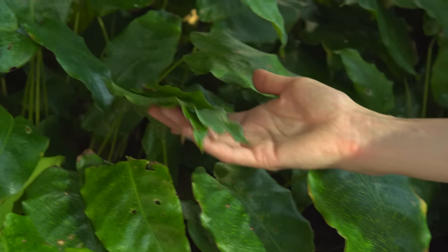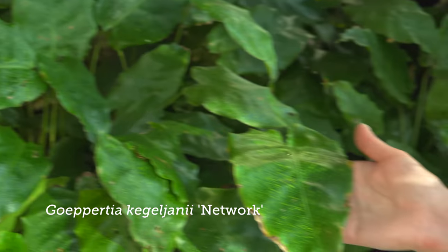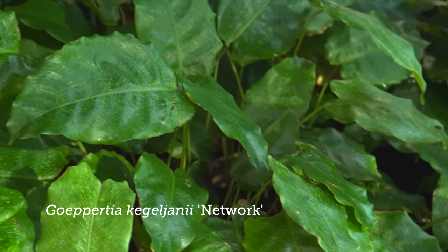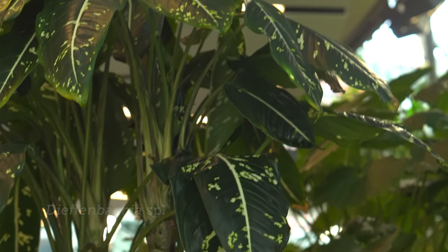Some Calathea mosaica - again, just highlighting the diversity in that group. Every one looks like it doesn't look like it's related to the other. That Dieffenbachia is beautiful too. Yeah, that's an unknown species of Dieffenbachia there.